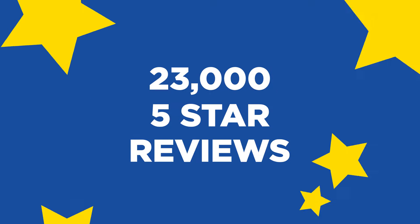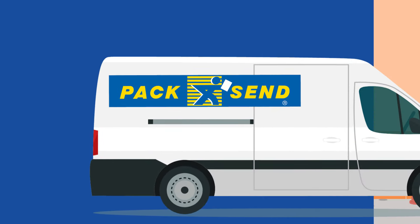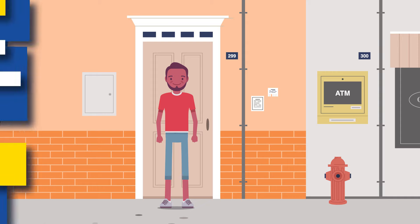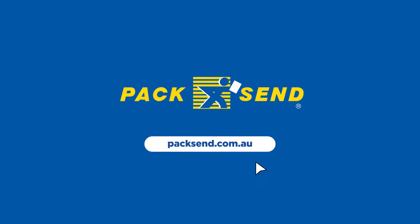With over 23,000 5-star reviews, head to our website and see why so many people choose Pack and Send. Get the best service, convenience and prices in one place with Pack and Send's online self-service. Visit packnsend.com.au and start shipping today.